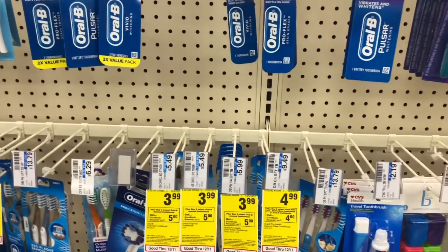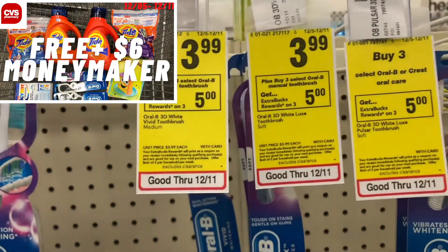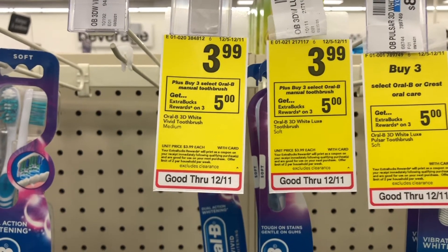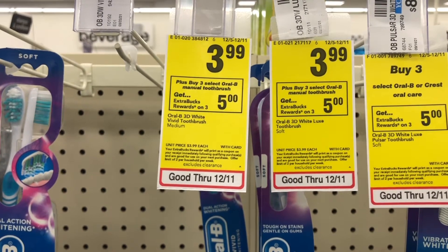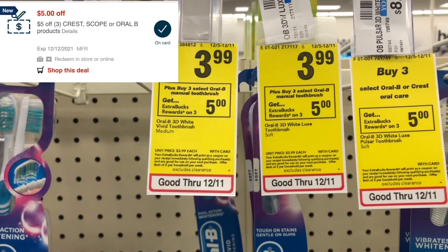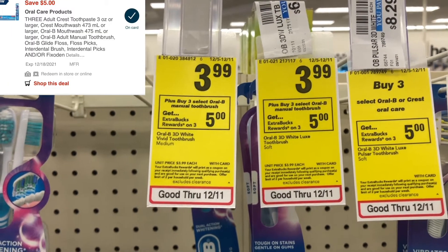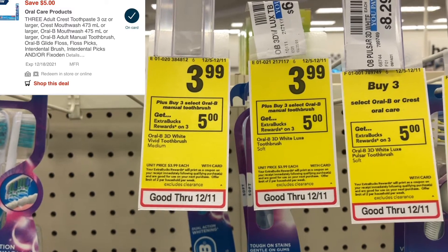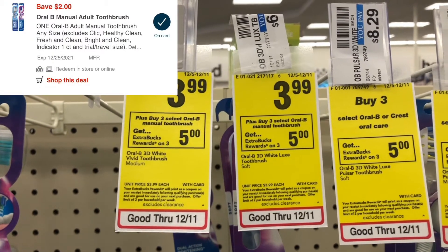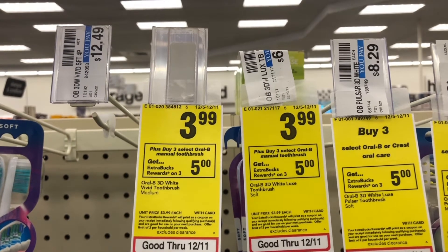I did this deal in my first haul video but I'm going to do it again. Select Oral-B manual toothbrushes are priced at $3.99 and for buying three you get back a $5 ExtraBuck. I have a $5 off of three CRT, a $5 off of three digital coupon, and a separate $2 digital for the Oral-B toothbrush that will glitch and come off — so you won't pay anything out of pocket and you'll get back the $5 ExtraBuck.